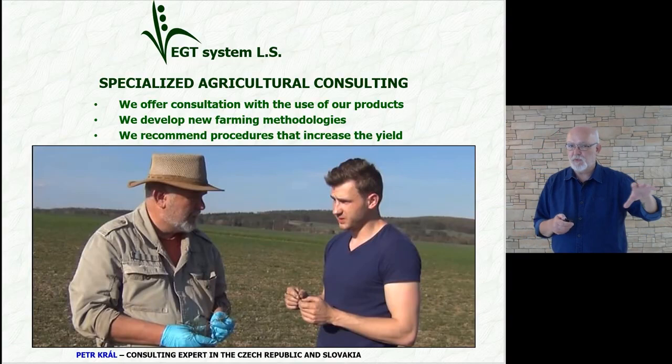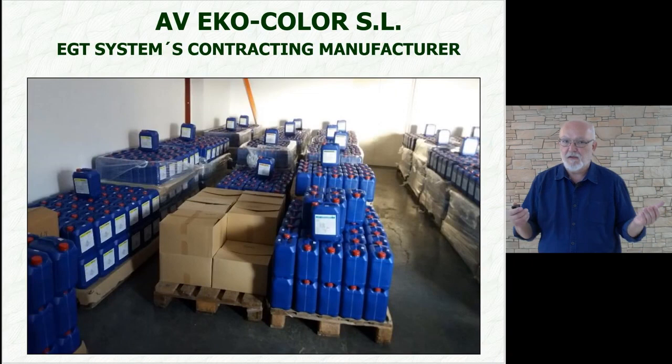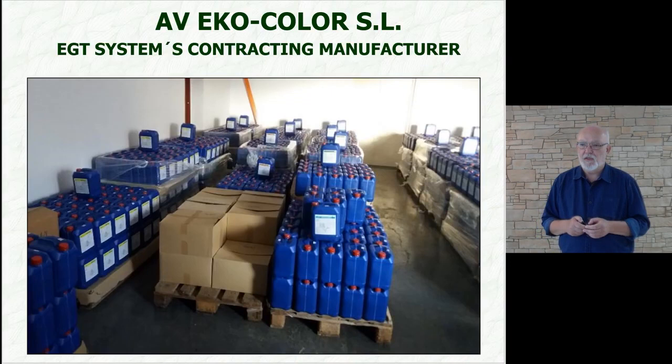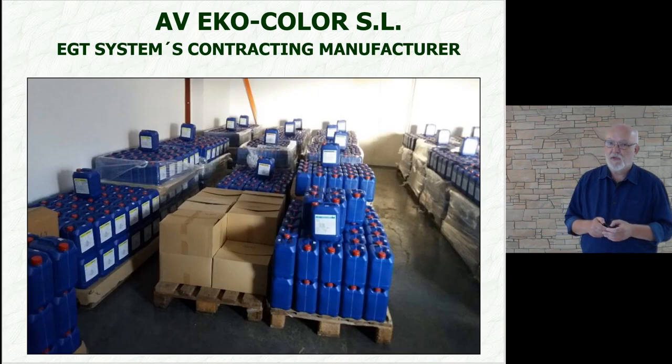A farmer is always interested not only in what was the yield of the harvest, but also how much was the general cost of it all — that is important. Our exclusive contractual partner is the company AB Ecocolor, which handles the production of our Energen products and at the same time guarantees the quality of the products.